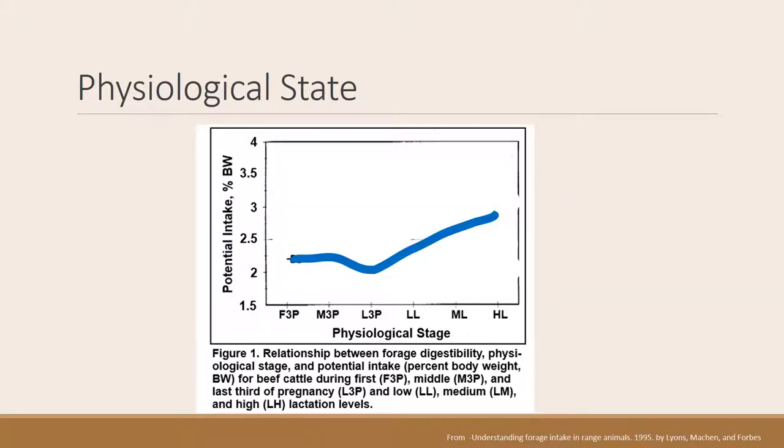Here's what that looks like in a graph from the Lyons paper. In the first trimester of pregnancy, intake stays at a relatively stable level through the middle of gestation. In the third trimester, you may see a decrease in intake. Then as soon as the calf, lamb, or foal is born, intake increases going into early lactation at a low level, rising through moderate and high lactation. An animal eating 2 percent of body weight in late gestation could go up to 3 percent when lactating.